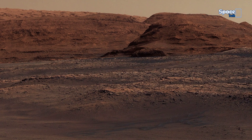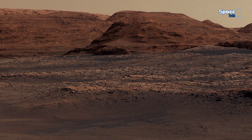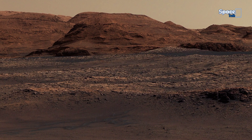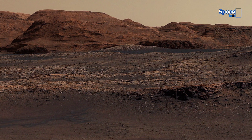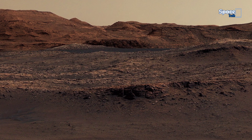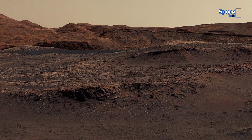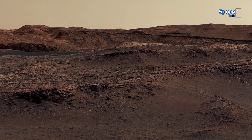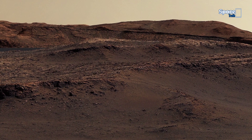The current frame unveils a breathtaking Martian horizon, a scene both desolate and deeply mysterious. The landscape stretches endlessly, layered with rugged hills and ancient ridges carved by time and wind. Each distant formation seems to hold a fragment of Mars' untold history.